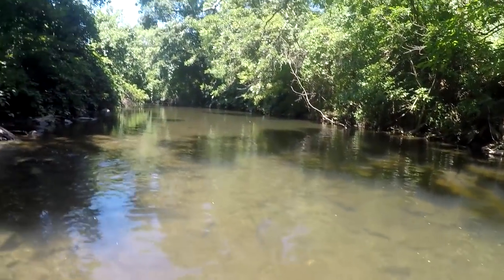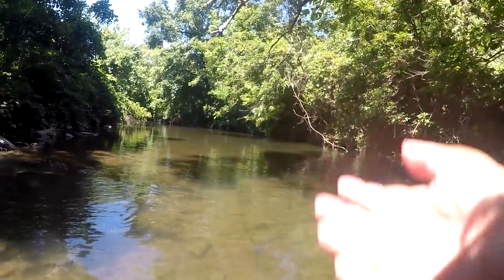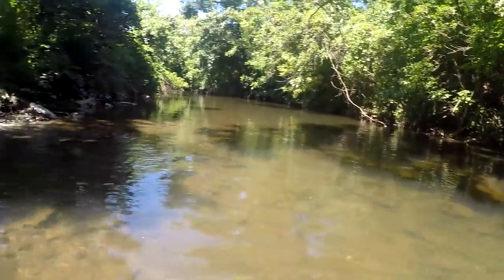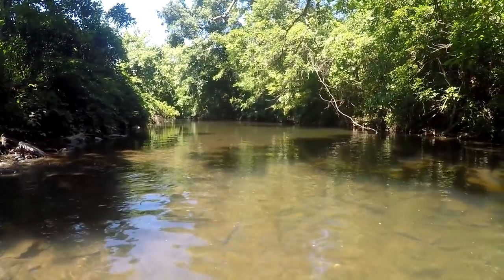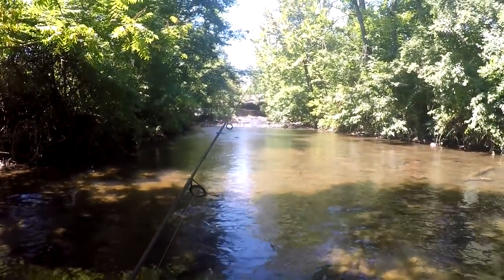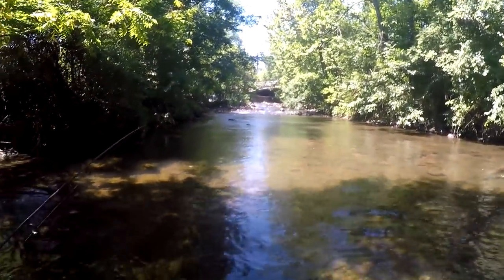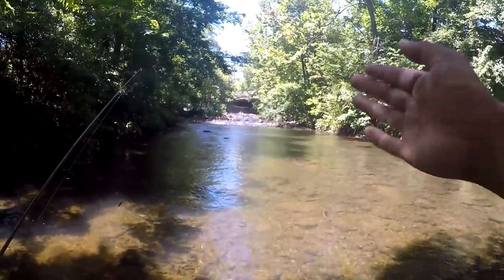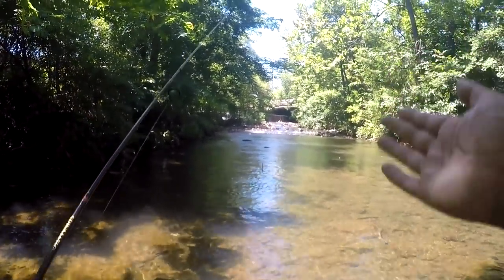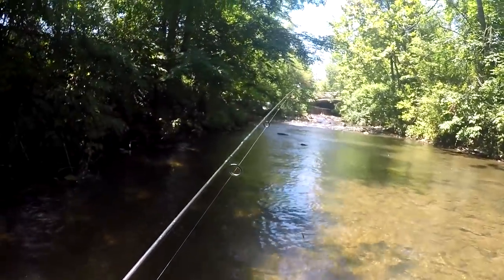Maybe the water temperature is too high, the creek is pretty low. Maybe they all died off or people already harvested them — it's been a while since they stocked this place. This is it, fellas — we're getting to the dam area. You can already see it in the distance. This is the last spot I'm hitting today. The water is coolest over there, so either the trout are going to be there or there's really no trout left in this stretch.